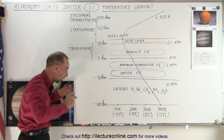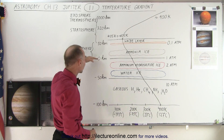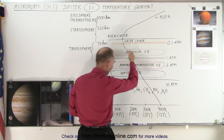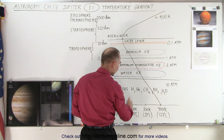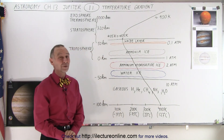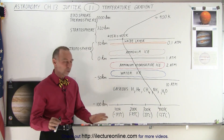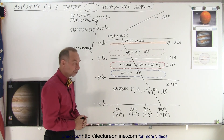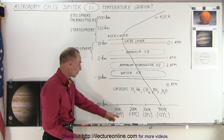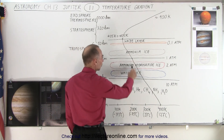You'd better have something to protect you against that enormous pressure. As you get further up to the zero kilometer point — where the atmospheric pressure is one atmosphere — notice the temperature is quite cold: we're now down to about 200 Kelvin, which is minus 73 degrees Celsius. We're talking about temperatures like the frigid winters in the Antarctic, or extremely cold Siberian temperatures.